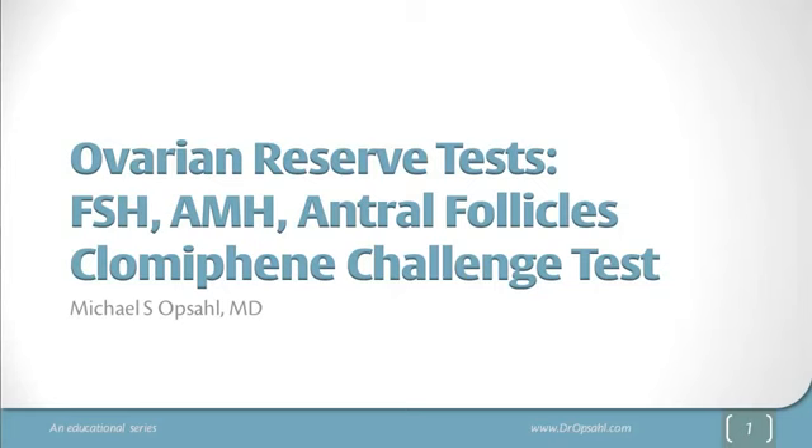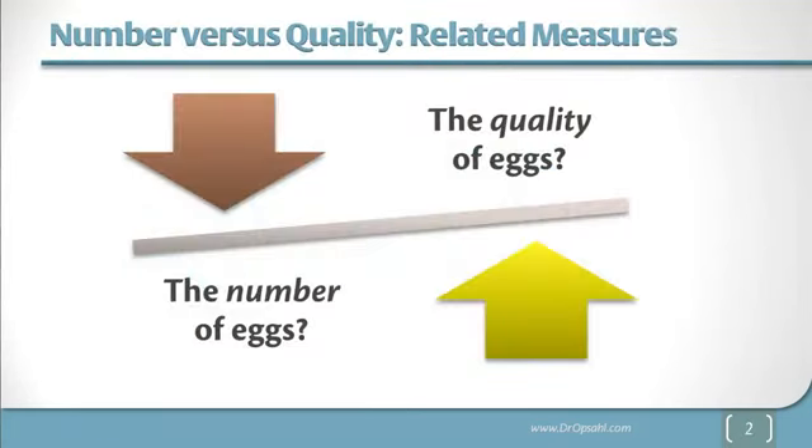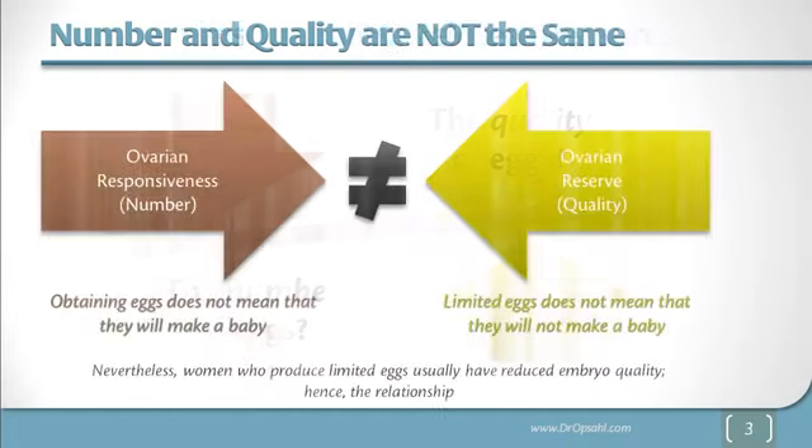This is an overview section. First, I want to comment that there is a difference between the number of eggs and the quality of eggs, although they are related, but they are not the same. We use the term ovarian responsiveness to indicate the number of eggs, and obtaining eggs doesn't mean that they will make a baby. We use the term ovarian reserve to indicate quality, but a limited number of eggs does not mean that they will not make a baby. Nevertheless, women who produce a limited number of eggs usually have reduced embryo quality, which enhances the relationship between these two measurements.